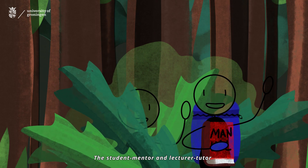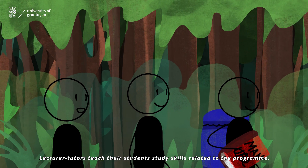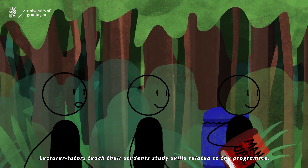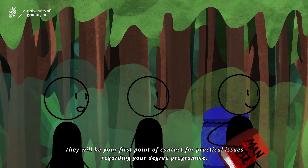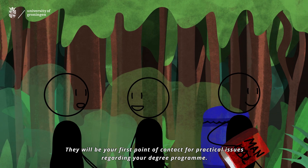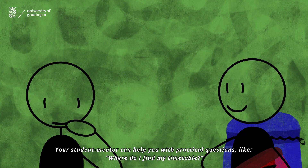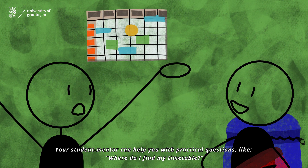The student mentor and lecturer tutor. Your student mentor is an older student of your degree programme who will help you get started. Lecturer tutors teach their students study skills related to the programme. They will be your first point of contact for practical issues regarding your degree programme. Your student mentor can help you with practical questions like, where do I find my timetable?